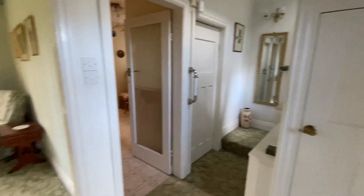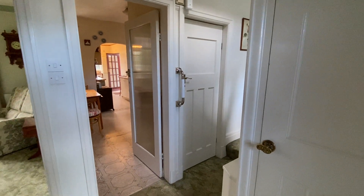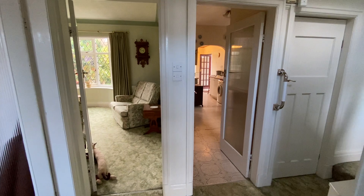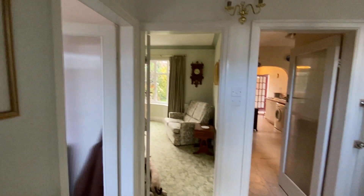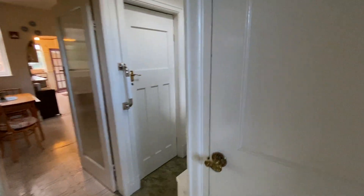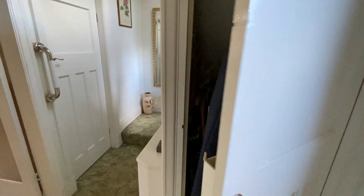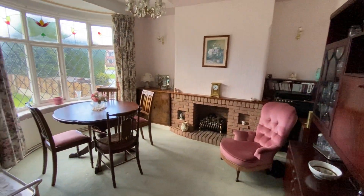This property has got heaps and heaps of potential. It is in need of some modernisation throughout but perfect for a family that is wanting to make it their own. As we walk into the entrance hall here, we've got a storage cupboard which goes under the stairs — great for a hoover, ironing board etc.